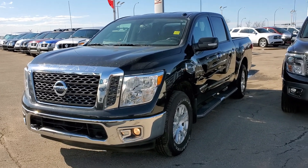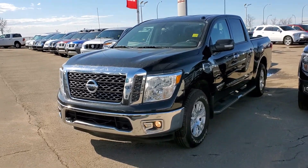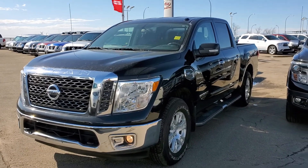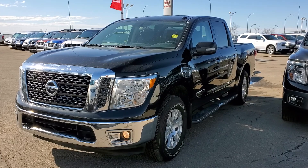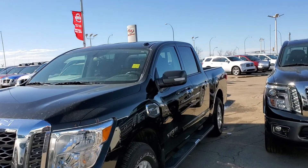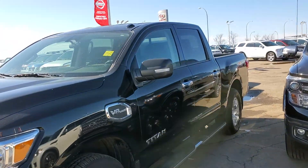Hey there, this is Rob from Sherwood Nissan. I haven't got a response from you on the Silverado yet, so I thought I'd try another option. Right in front of me I do have a 2017 Nissan Titan SV 4x4, only about 50,000 kilometers, with lots of warranty left — so it's actually a little bit cheaper than the Silverado as well.